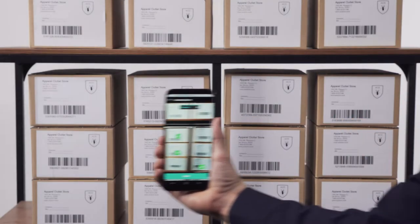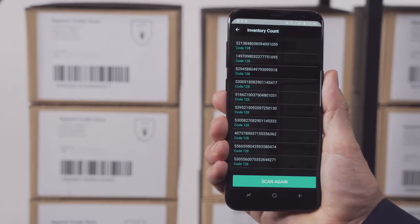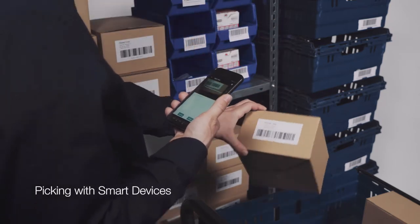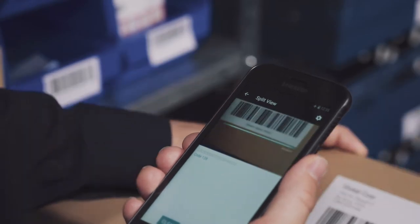Starting at the depot, inventory counts are sped up using matrix scan. Any employee can use smart devices for processes such as picking, at far lower hardware costs than dedicated scanners.